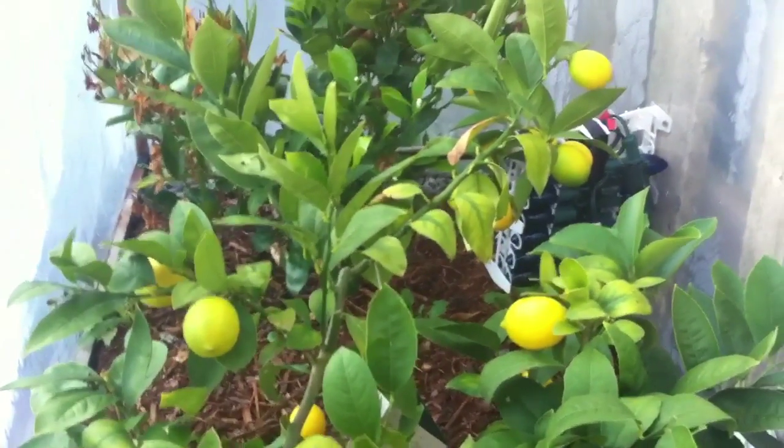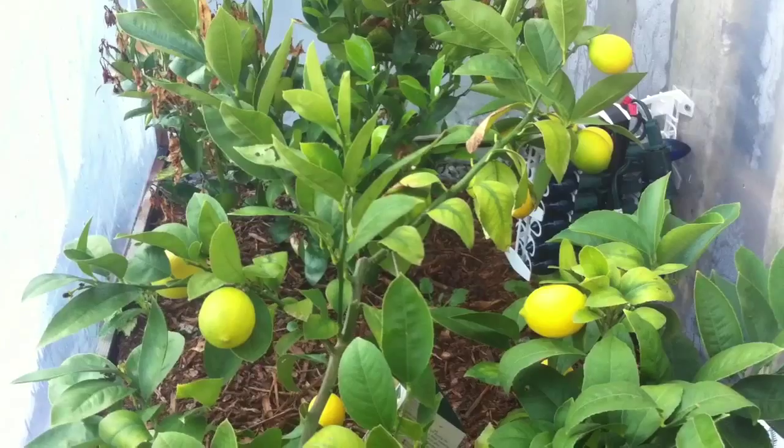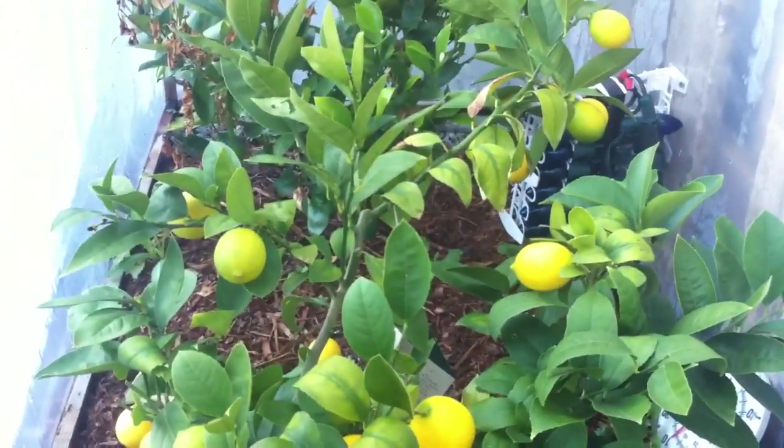It did get to at least minus 4 or 5 inside here on multiple nights — I'd say minus 4 for about 3 or 4 nights, and minus 1 or 2 on numerous nights. But I don't see a lot of leaf drop. Overall, I'm really impressed — it looks really good.